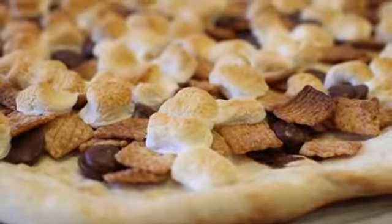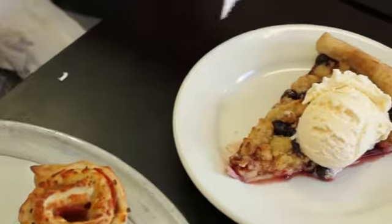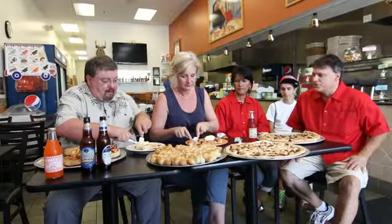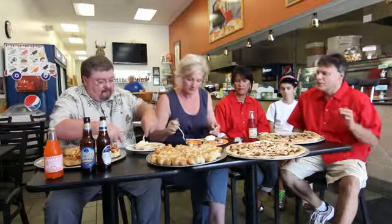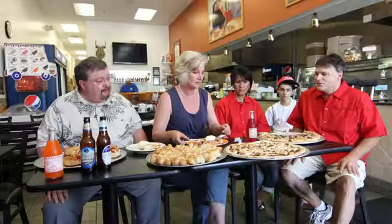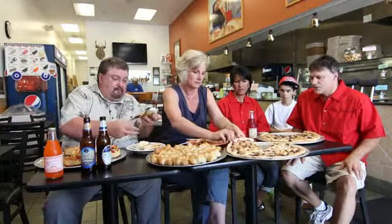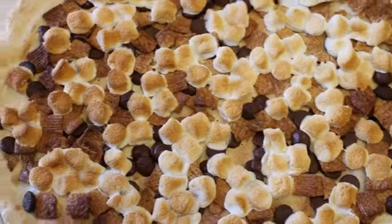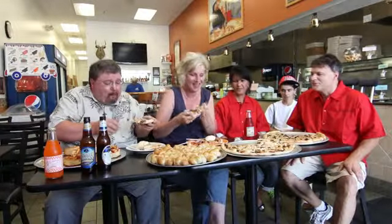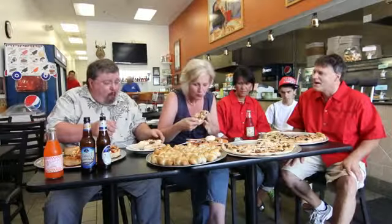We also have dessert pizzas — really our signature pizzas. This is called our apple blueberry strudel pizza, and it was featured nationally. It's a combination of brown sugar, cinnamon, and our homemade crust. We handpick our blueberries at the blueberry bog in Stratford. This is our s'mores pizza — it has marshmallows, Ghirardelli chocolate, and cinnamon toast crunch cereal. It's a real treat for the kids — like sitting at a campfire at the lake.